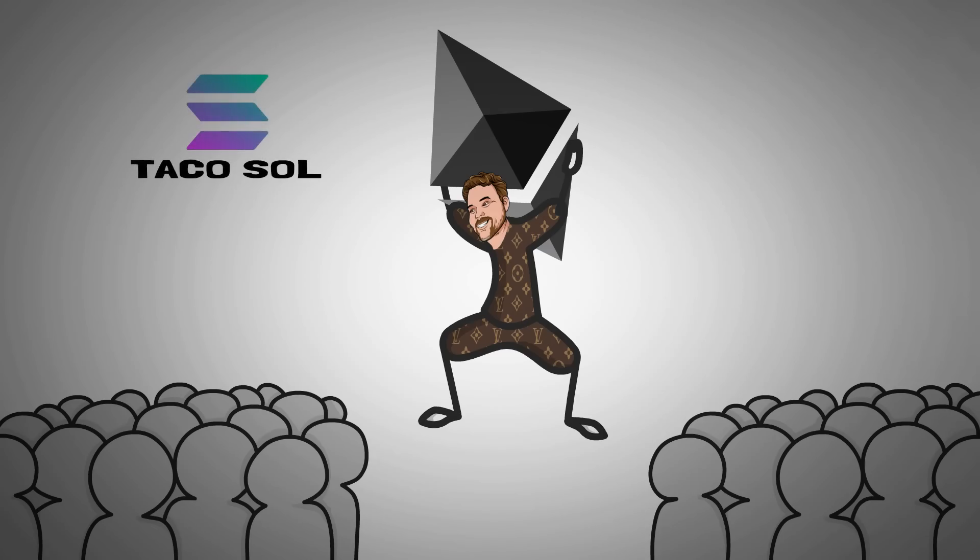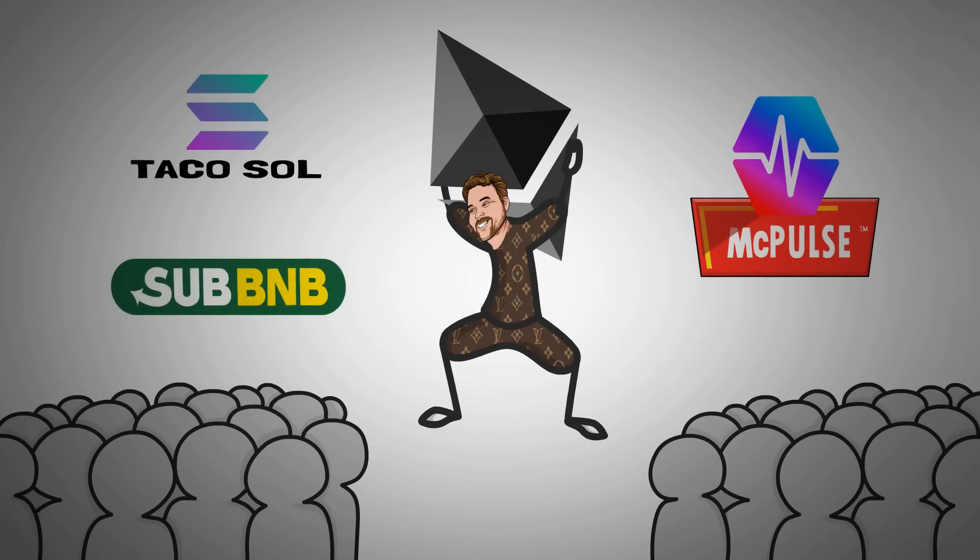Let me know in the comments below which one of these is working up your appetite, or if you're simply sticking to McEath. Consider subscribing if this video was helpful, and put on the notification bell for more content like this. Thanks for watching, and see you in the next one.